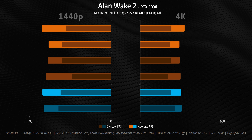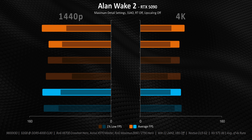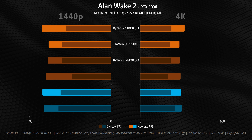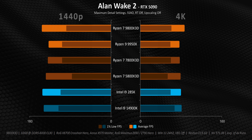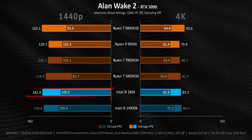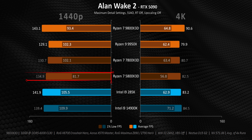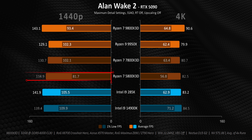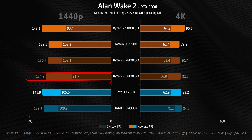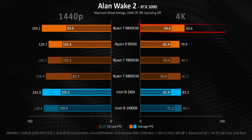Now let's see how utilization translates into actual real-world gaming performance. Starting with Alan Wake — to distinguish things better, new CPUs will be in brighter colors while older ones will be darker. Here, the 9800X3D is clearly ahead of other Ryzen CPUs at 1440p, while the 285K posts some impressive results that are a bit better than the 14900K. The 5800X3D posts very good averages, but its 1% lows tend to suffer. That carries over to 4K, where the only CPU that really stands out is the 9800X3D again.